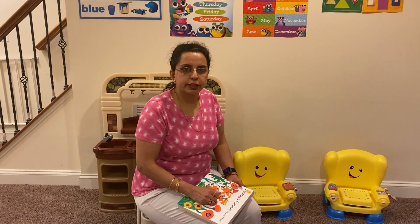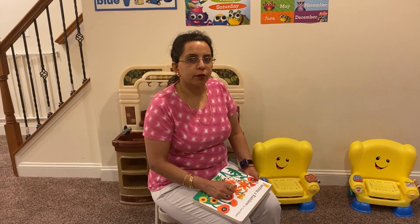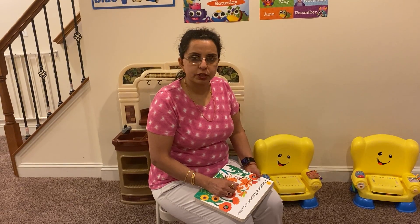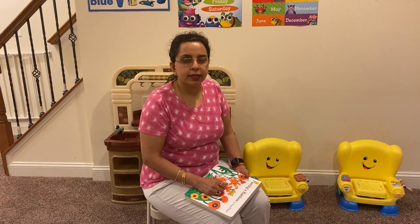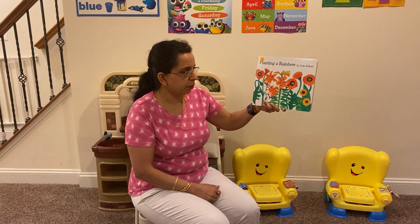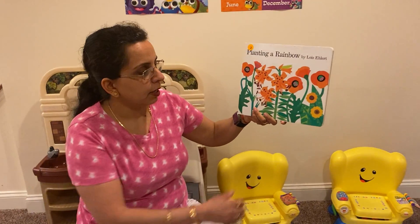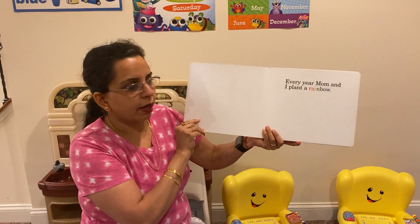Hello everybody! How are my dear friends doing today? Everyone's doing good, I'm so glad to hear everybody's doing fine. So during the summer days we plant a lot of seeds to grow little flowers and little plants and make our garden all colorful, right? So that's why I decided to read a book called Planting a Rainbow, so we can learn the names of some flowers and see how the little seeds can turn into colorful flowers.